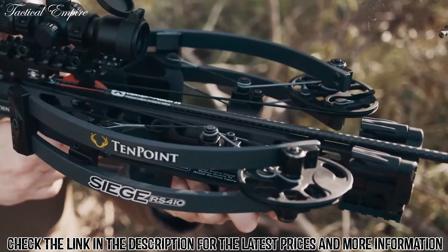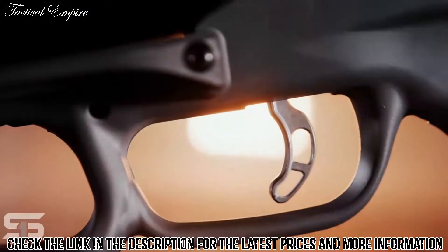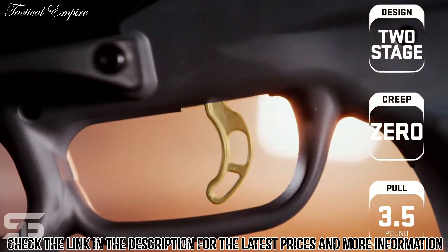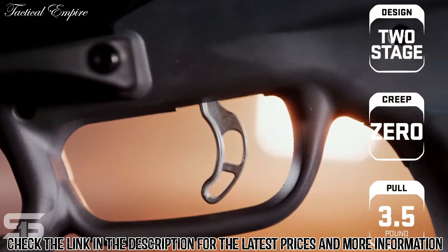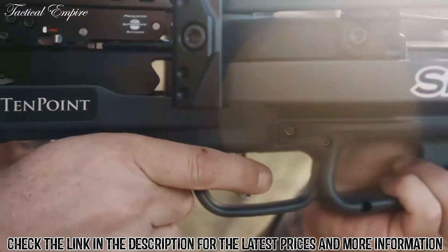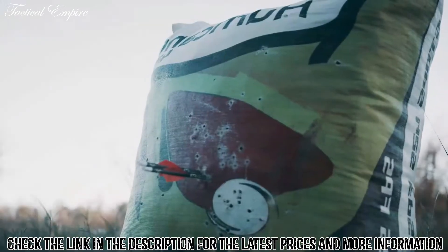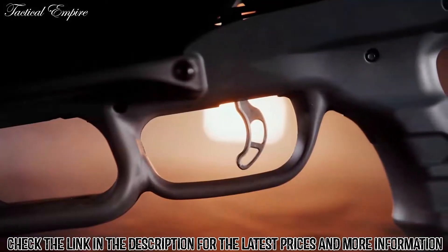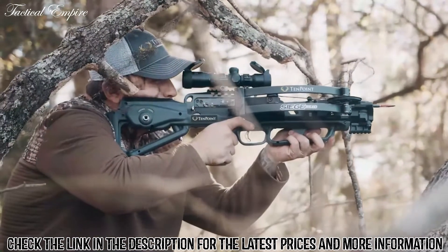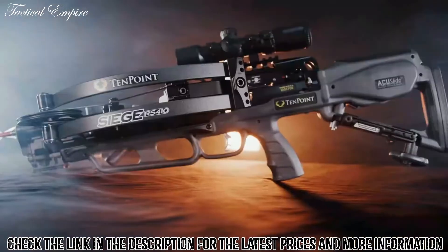The Siege RS410 is equipped with the S1 trigger. This two-stage zero-creep design features an advanced roller sear system that delivers a consistent, crisp three-and-a-half-pound pull. The S1 trigger gives you greater trigger control, leading to same-hole downrange accuracy. The combination of the S1 trigger and the reverse draw design make the Siege RS410 the smoothest and quietest TenPoint crossbow to date.